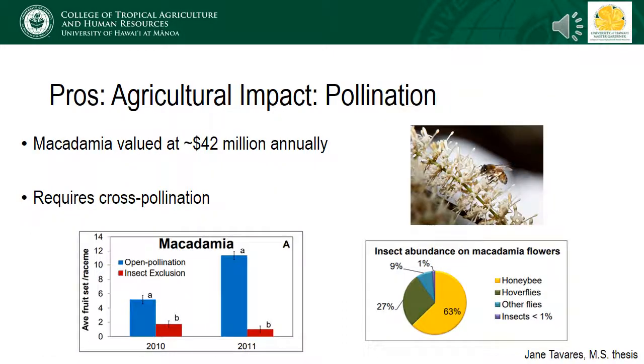The macadamia nut industry is valued at $42 million annually and, unlike coffee, must be cross-pollinated to set fruit. Using a similar study setup, average fruit set increased dramatically when flowers were open to pollinators. In this case, honeybees accounted for two-thirds of flower visitation, with hoverflies accounting for another 25 percent.